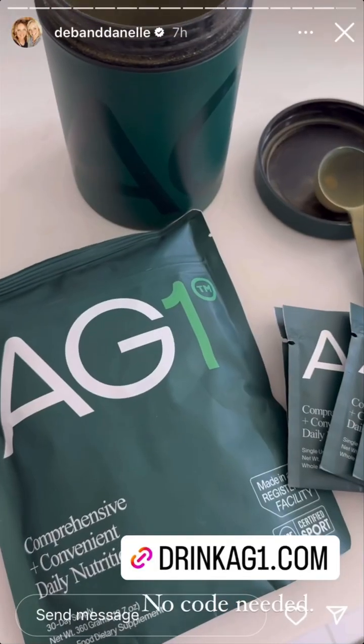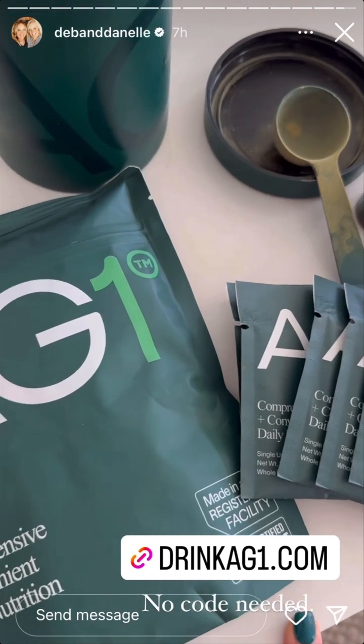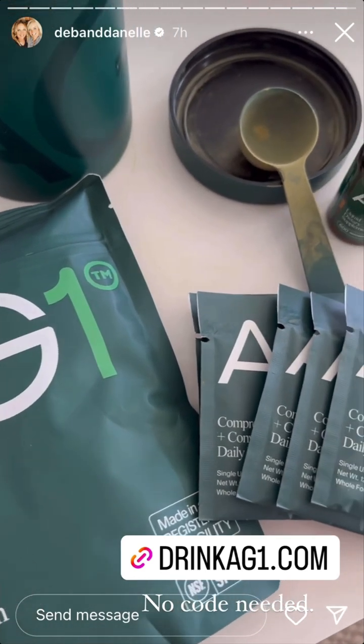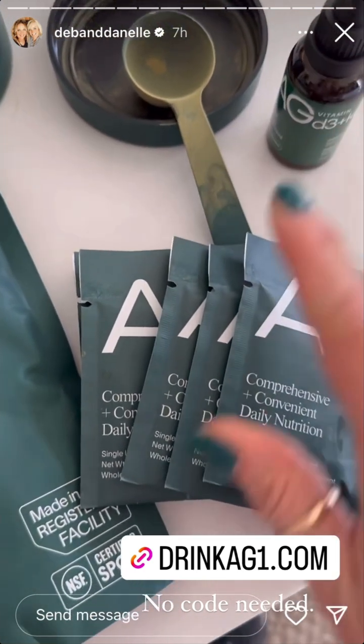AG1 still has that great deal going on — I'll put a link here, you don't need a code, just tap through my link. With your purchase you'll get a one-year supply of the D3 and K2 and five travel packs.